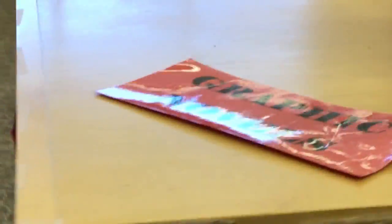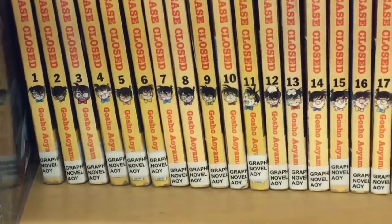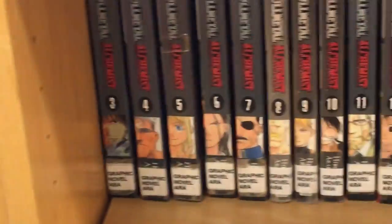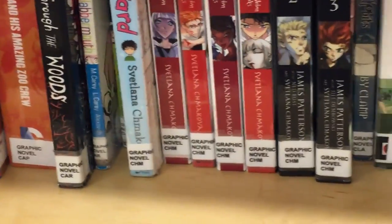Now we're in the graphic novels section, which is right across from the periodicals. The graphic novels are alphabetical by author, but they're also in series order as well. So you'll notice it goes one, two, three, four, five. You want to be sure that once you've got it in author order, you also have it in number order as well.